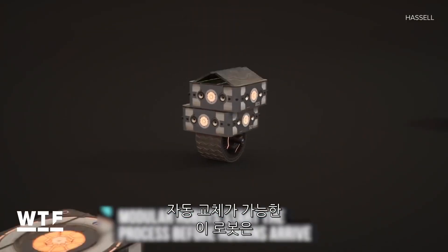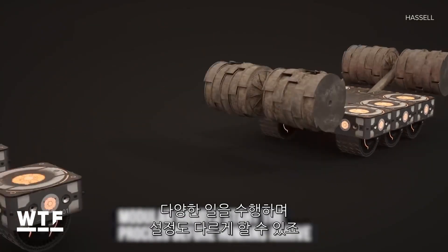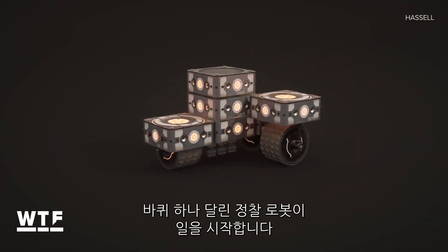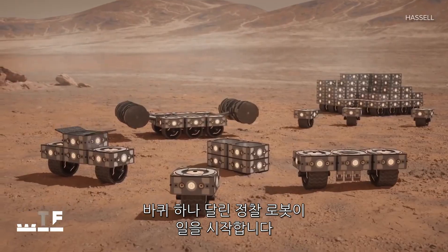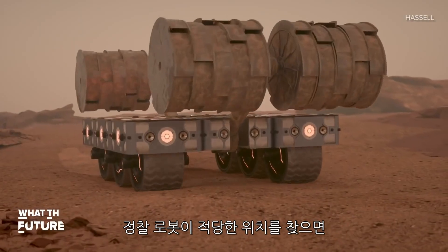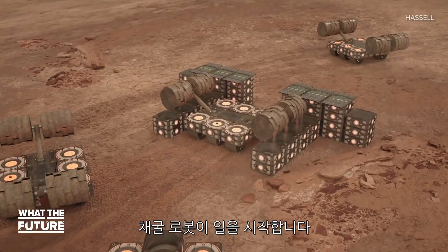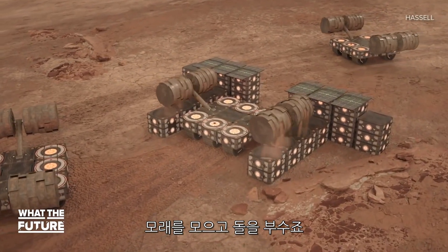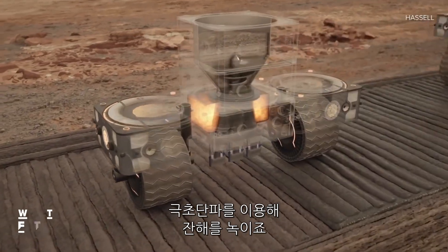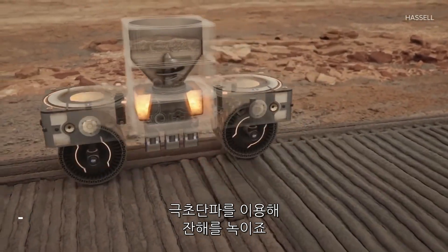These autonomous, interchangeable robots can perform different tasks in different configurations. The work starts with the One-Wheel Scout Rover, which scans the Martian surface looking for regolith. When it has found a suitable spot, the Digger robot comes in to do its work, gathering the loose dust and broken rocks.